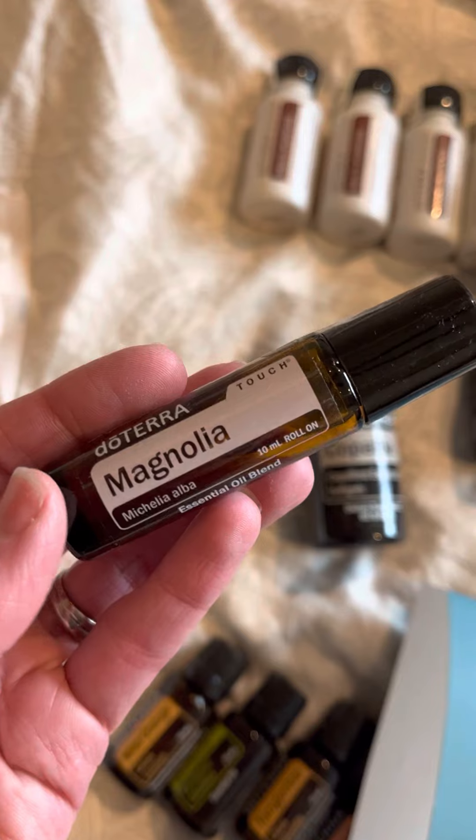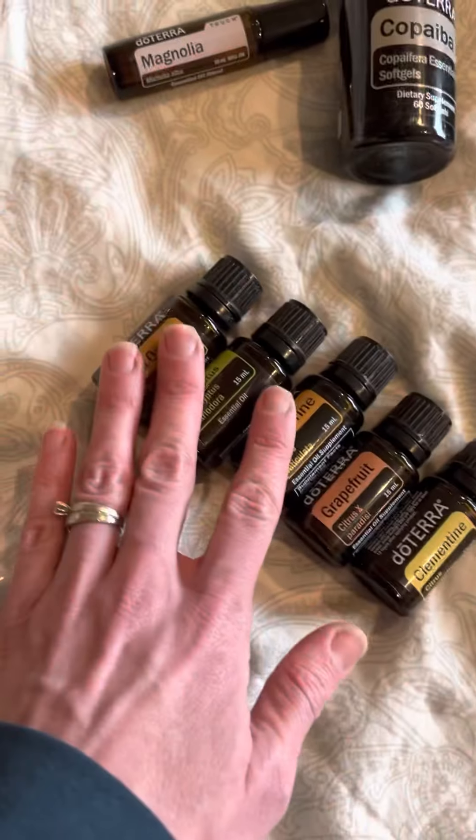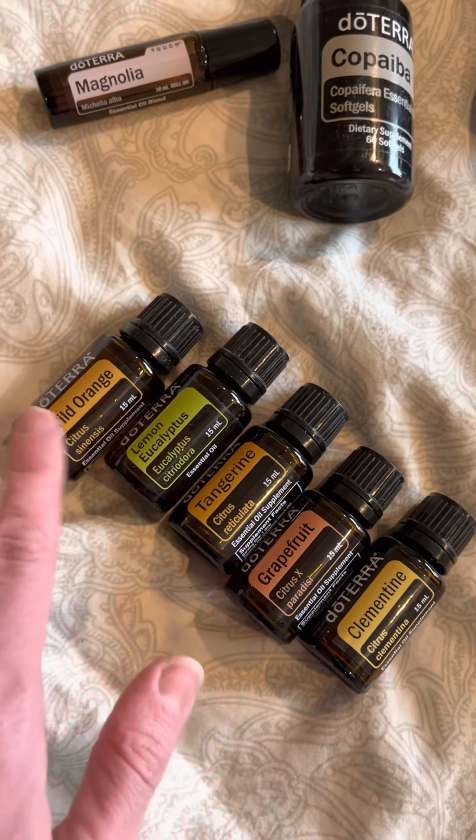Magnolia is wonderful — it reduces anxious feelings, helps with sleep, and I love the aroma. I use it as a personal perfume as well. The next five products were all freebies. The lemon eucalyptus was the free product of the month.